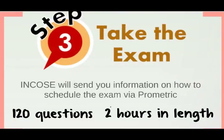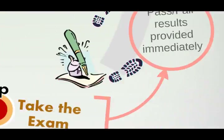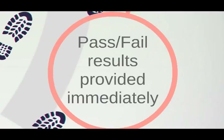Step 3 is to take the actual exam. INCOSI must first accept your application, after which they'll provide an eligibility ID that you give to Prometric to schedule the exam at a Prometric facility on a date convenient to you. Prometric is an independent test organization that INCOSI uses to administer the exam. The test is 2 hours long and consists of 120 questions. My best suggestion is to schedule the exam 4 or 5 weeks in the future, use that time to study the handbook, and take the exam right after finishing your studying regimen.